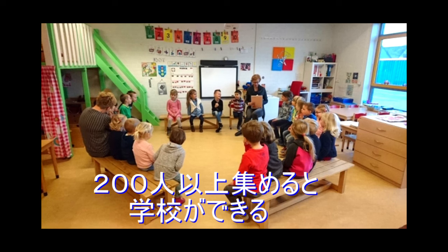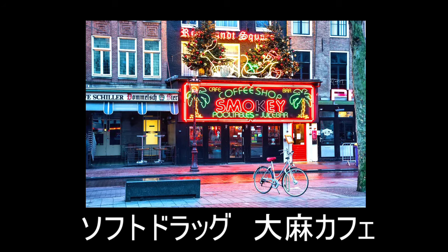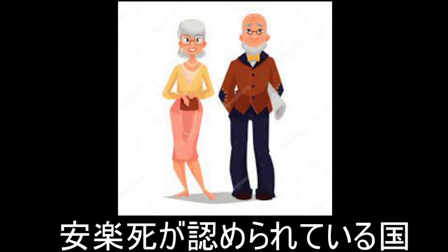オランダって風がものすごい強いそうです、風車で有名ですよね。教育の3つの自由という考え方があるそうで、200人以上の生徒を集めると学校ができるってことなんですね。法律に違反しない限りにおいて、教育にとても自由を重んじているということです。またオランダはいわゆるソフトドラッグ、マリファナとかは許可していて、そういうカフェがあるくらいなのでびっくりします。そして安楽死が認められている国なんです。この安楽死については今やはり賛否両論があるようですね。